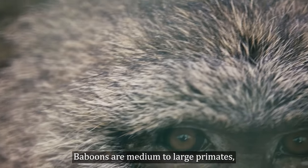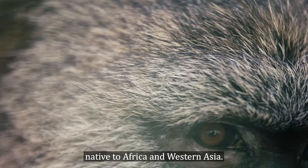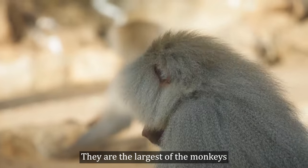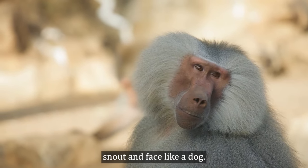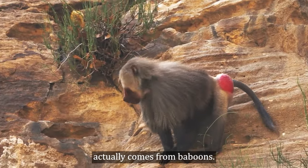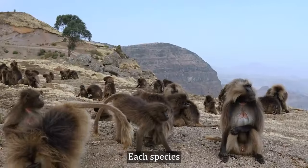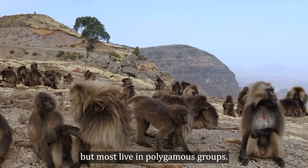Baboons are medium to large primates native to Africa and Western Asia. They are the largest of the monkeys and have an elongated snout and face like a dog. The saying that monkeys have red buttocks actually comes from baboons. Each species is slightly different, but most live in polygamous groups.